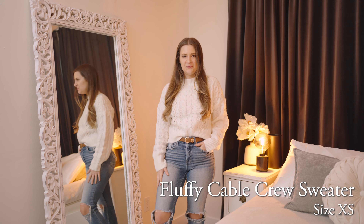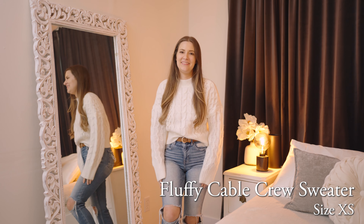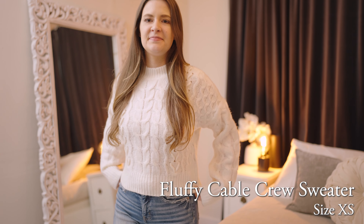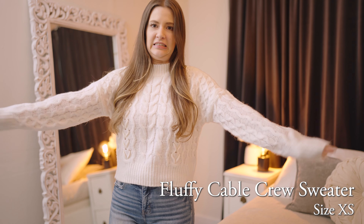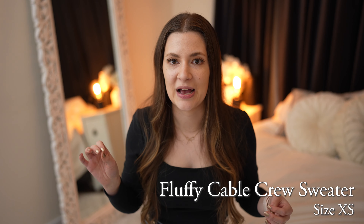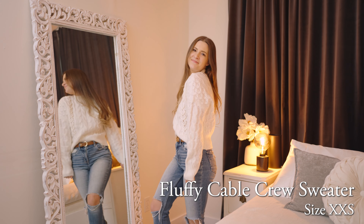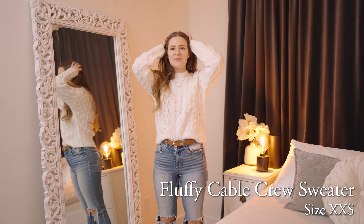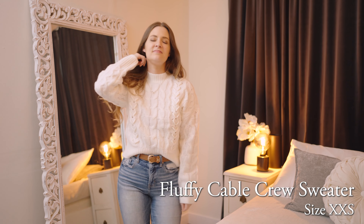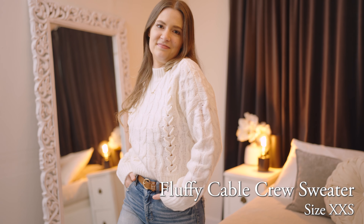In the winter I go crazy for anything cableknit, especially if it's white or creamy and cozy and soft. And this sweater absolutely fits that bill. This is the fluffy cable crew sweater in white. I love the pattern, I love the color, it's very soft and very cute. The boxy, billowy arms are very on trend right now. I personally felt like it was a little bit too oversized for my taste, so I did order the extra extra small and liked that a little bit better. You might want to consider sizing down in this one.